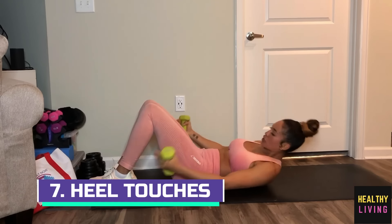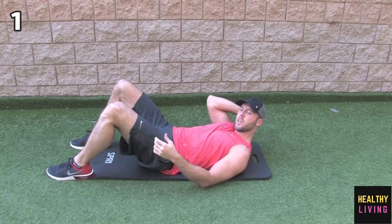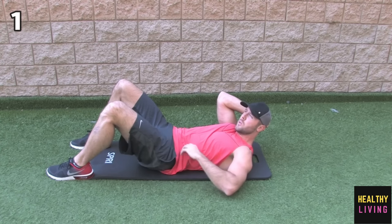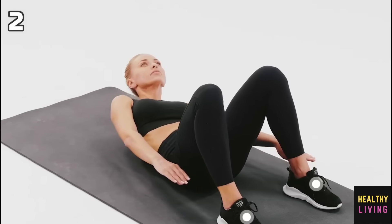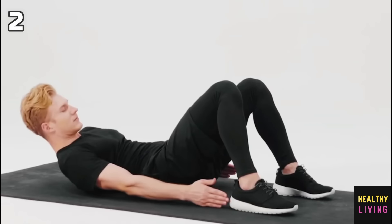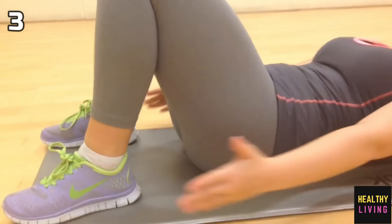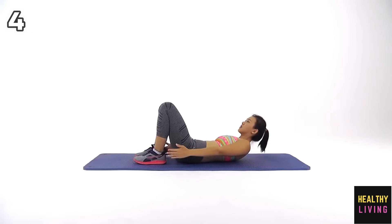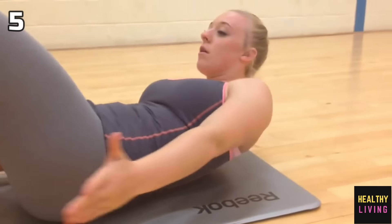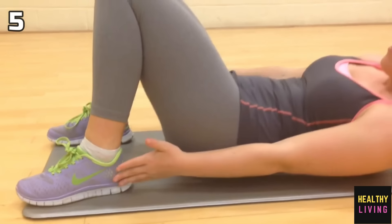Number 7: Heel Touches. How to do: 1. Lie down on the ground with your back facing up and your knees bent and pointing upward. 2. Raise your shoulders off the ground by laying your arms by your side. 3. Rotate your right hand down to your right foot and then back up using your abs. 4. Then use your left hand to repeat the process. 5. Repeat the appropriate number of times while alternating back and forth.